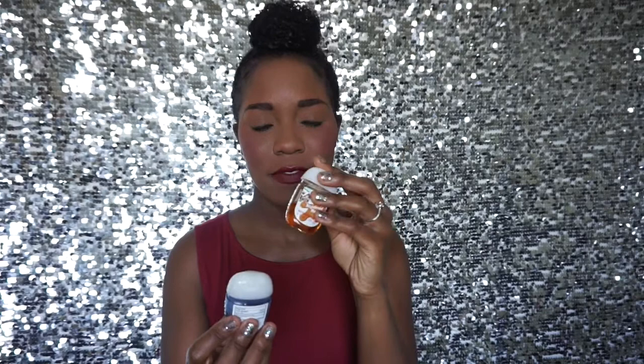Next I have two sanitizers from Bath & Body Works. Anyone who knows Bath & Body Works knows that during the holidays these sanitizers smell amazing. This one says 'Ninja Bread Man' and smells really good — like a gingerbread cookie. I got this one last fall. This other one is Marshmallow Pumpkin Latte, and when you open it, it really does smell like a latte. Those are two of my favorites.